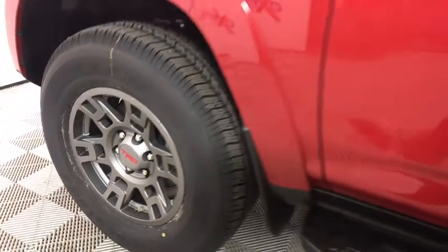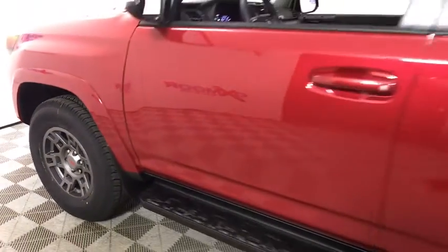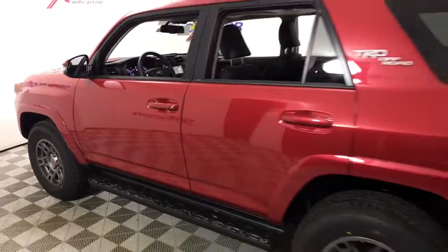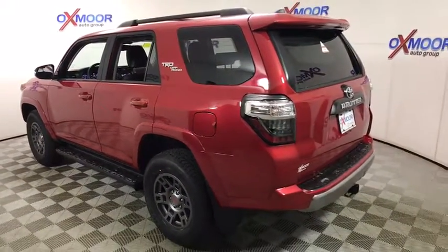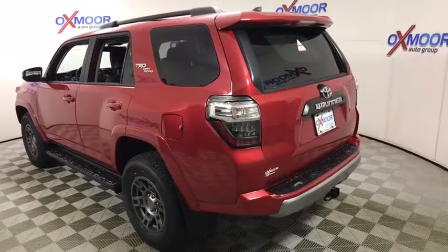2019 Toyota 4Runner. 4Runner durability is unbeatable. There are more 4Runners on the road today than any other midsize SUV. This vehicle has less than 100 miles.